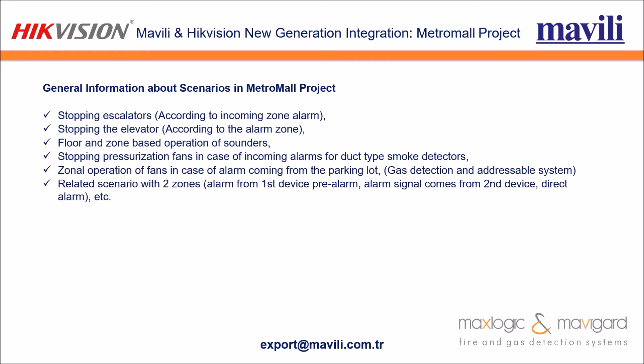Here are some scenario examples from the Metro Mall project. We used scenarios for elevators and escalators — stopping them in case of fire according to alarm zones. Floor and zone-based operation of sounders was implemented, as well as stopping pressure fans for duct-type smoke detectors upon incoming alarms, and related two-zone scenarios.